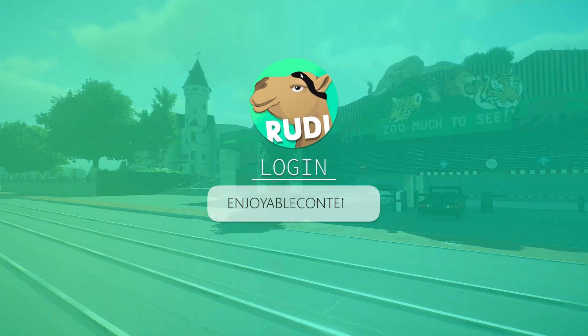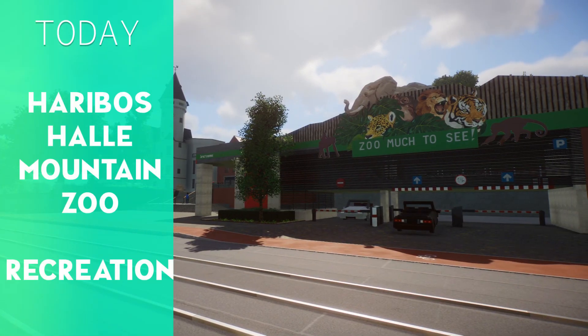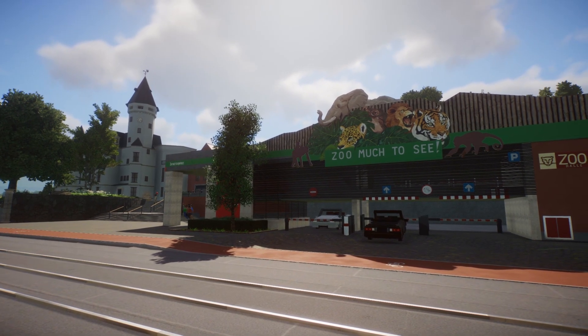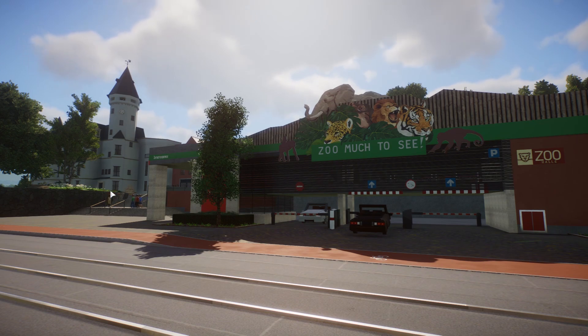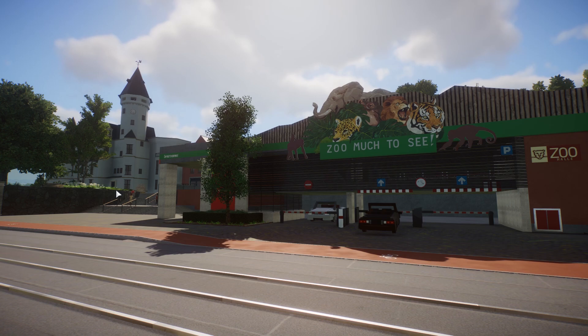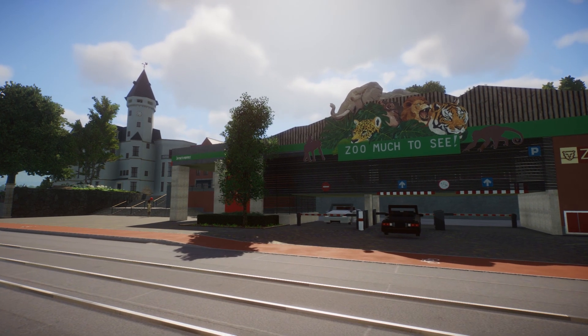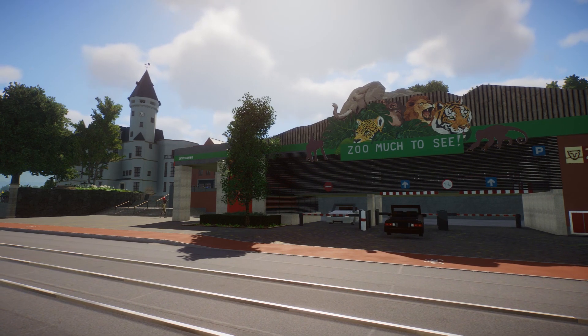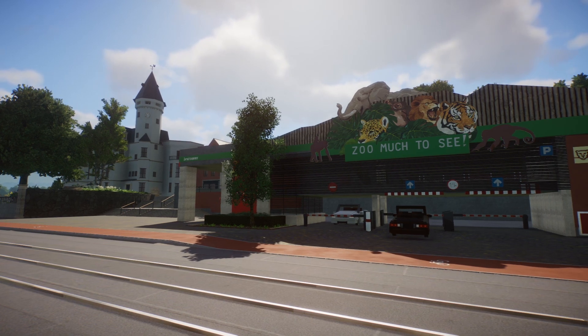Welcome back to another showcase of the wonderful Halle Mountain Zoo by Haribo. Today I've got a guest with me, Mr. Silverette. I invited Silph to join this tour because he's a big fan of architecture and special usage of pieces, in contrast to his computer which doesn't like too many pieces recently. This is the newest update of the recreation Haribo is doing of the Mountain Halle Zoo.